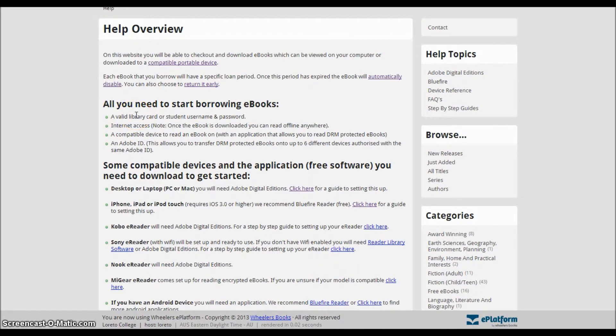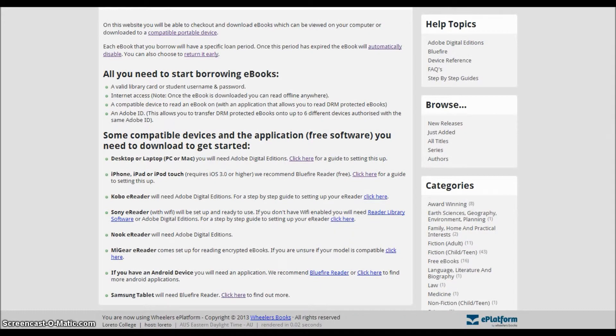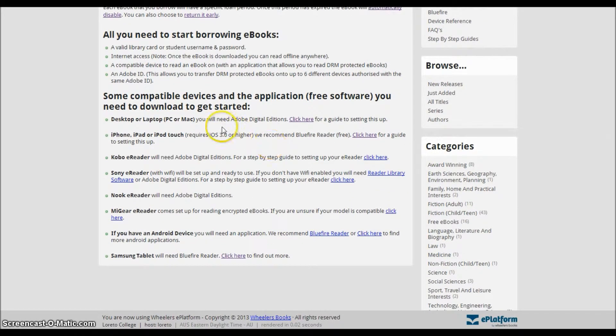This includes a library card or student number, your Loretto username and password, access to the internet, a device which you can use to read eBooks, and an Adobe ID. Although you might not have an Adobe ID yet, you should be able to access the other listed requirements. You will be instructed to get an Adobe ID later.